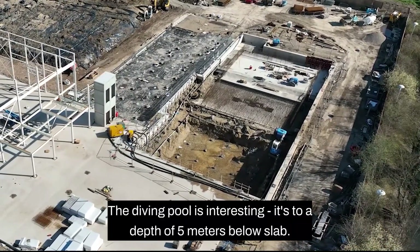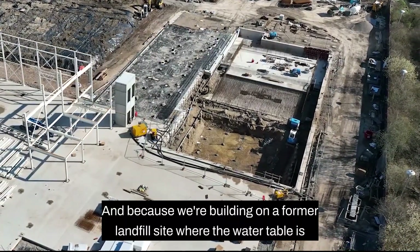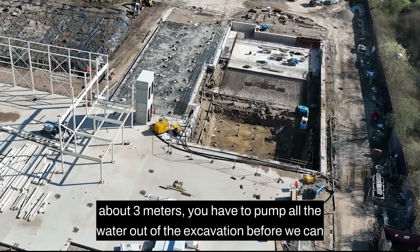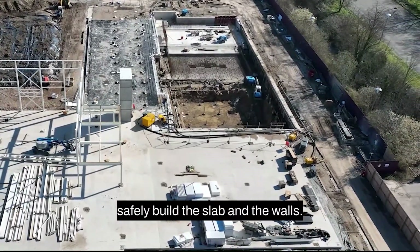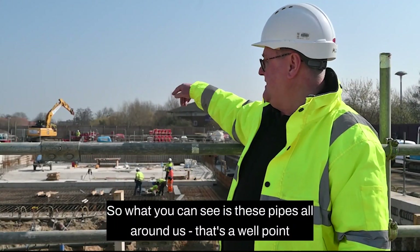In the foreground we have the diving pool, which is interesting — it's a depth of five meters below slab. Because we're building on a former landfill site where the water table is about three meters, we have to pump all the water out of the excavation before we can safely build the slab and the walls.